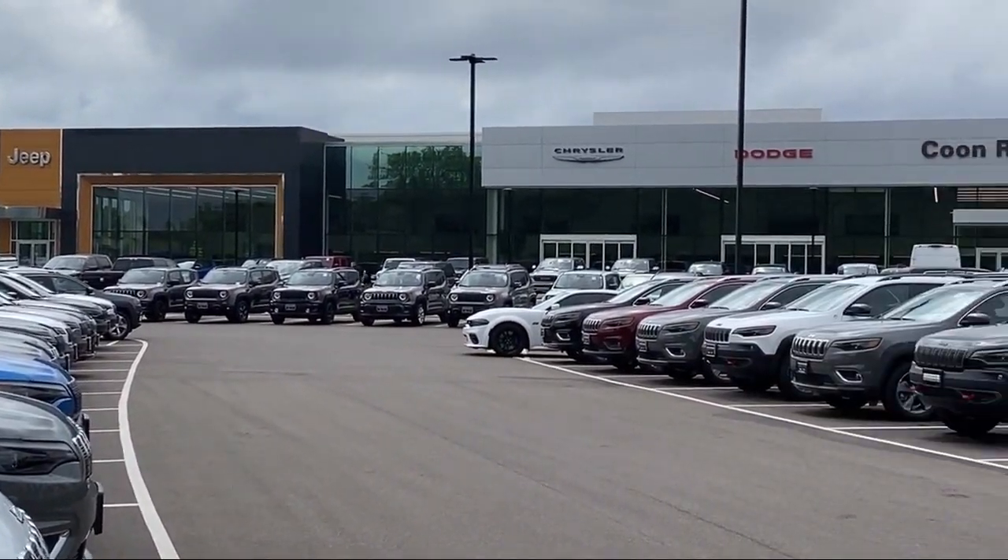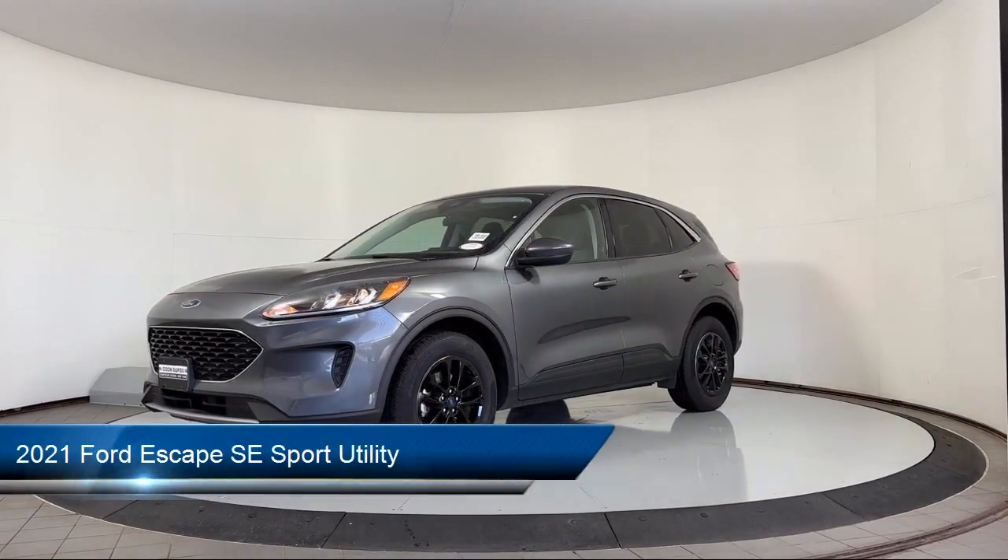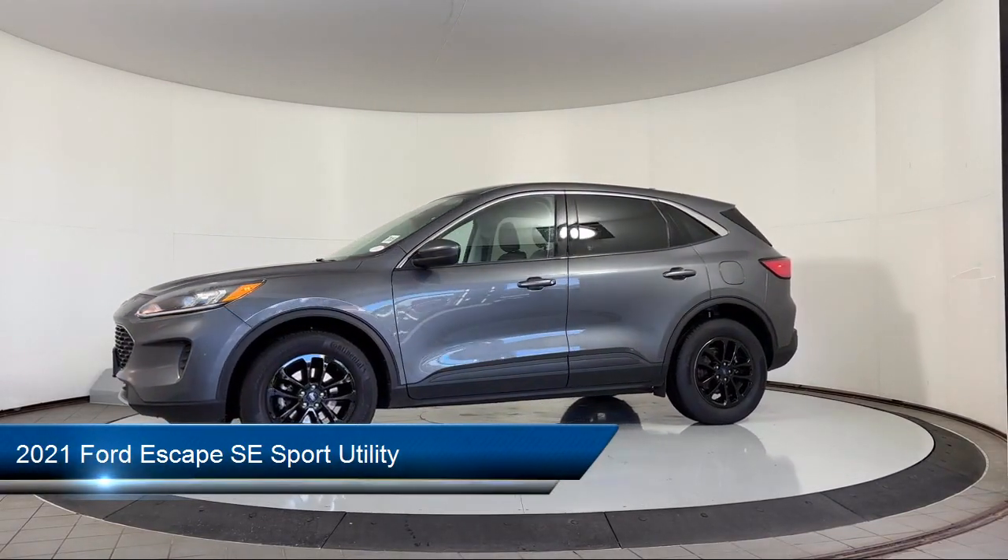Welcome to Coon Rapids Chrysler Dodge Jeep Ram. Here's a look at another one of our great vehicles in inventory. It comes equipped with Ford Pass Connect,